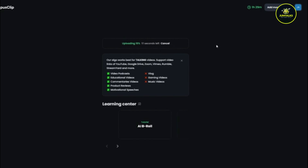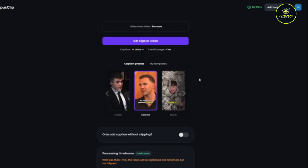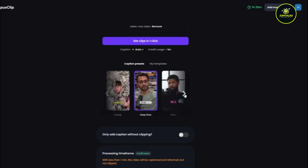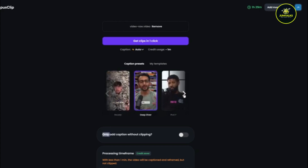By embedding these clips in your blog posts, you can keep visitors engaged longer, potentially increasing your website's ad revenue and affiliate link clicks. If you earn an average of $5 per affiliate click and your video drives 200 clicks, you could make $1,000. OpusClip helps you create engaging short videos that can significantly boost your online presence and income.